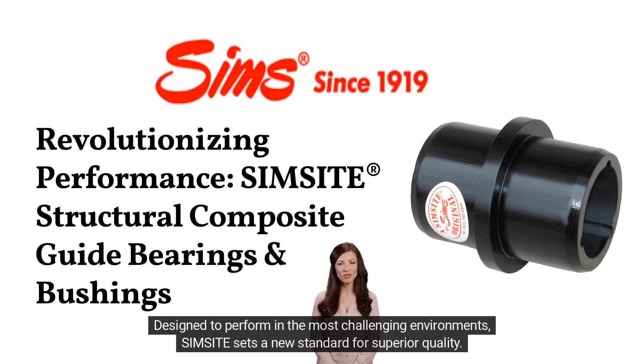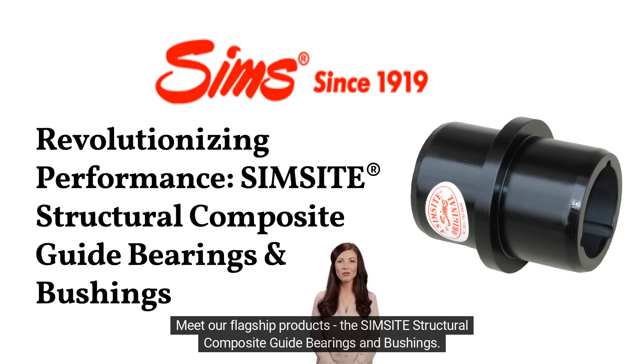Designed to perform in the most challenging environments, Simsite sets a new standard for superior quality. Meet our flagship products, the Simsite Structural Composite Guide Bearings and Bushings.